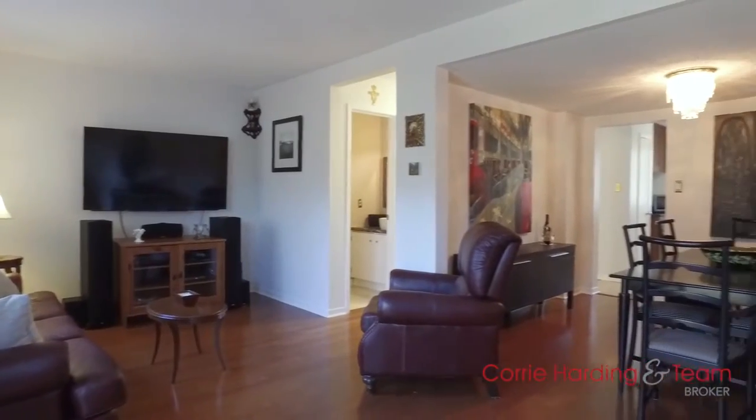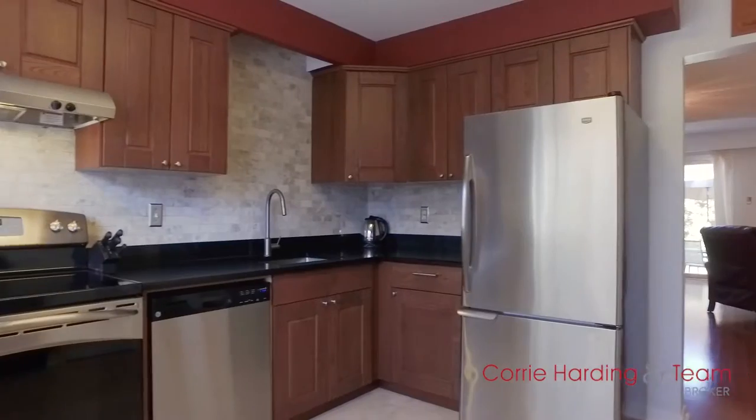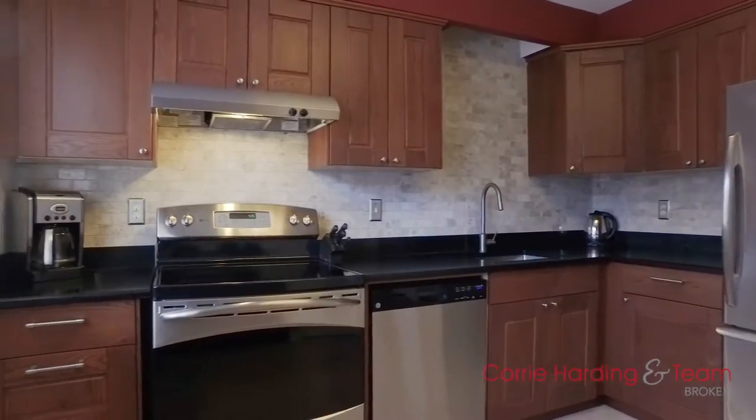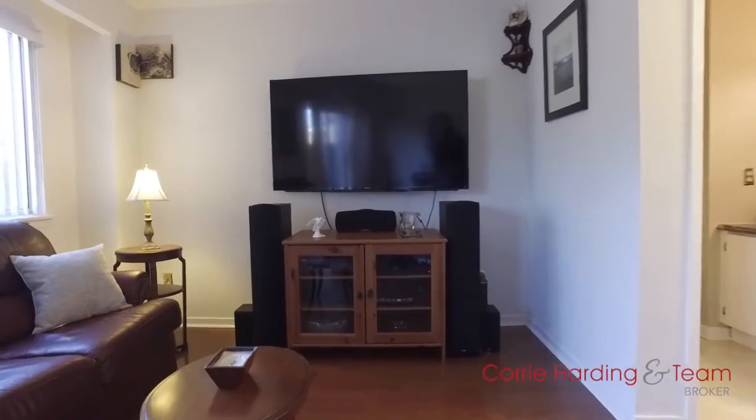This three-bedroom unit is freshly painted throughout with an updated kitchen, quartz counters, stainless steel appliances and cork floors. Wood flooring on the main level with a recently updated powder room for guests.